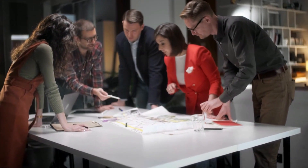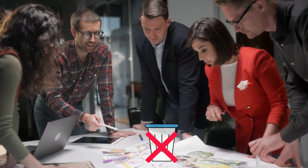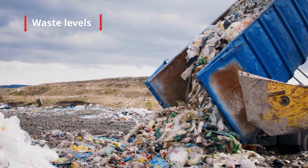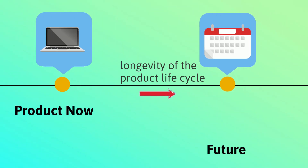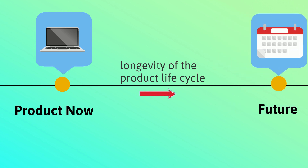There is a large circular economy element in this model because ownership of the product is not transferred, thereby reducing waste. This leads to a significant reduction in overall waste levels, with less reason for products to be discarded. Products actually become more durable with the PARAS business model as manufacturers try to increase the longevity of the product life cycle they continue to own.